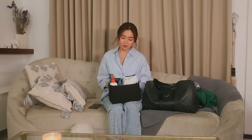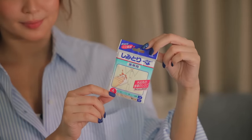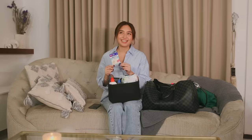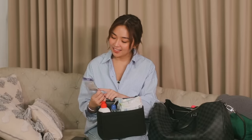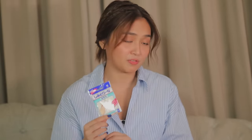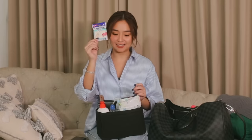Sometimes for myself also, sa mga heels and all. Next, we have a stain remover. I got this from Don Quixote in Japan. I really hate it kapag nadudumihan yung damit ko — isa yun sa mga pet peeves ko. So gusto ko to just to keep me tidy, especially my clothes if I'm wearing white. And I'm kind of clumsy din, so kailangan natin yan every time.